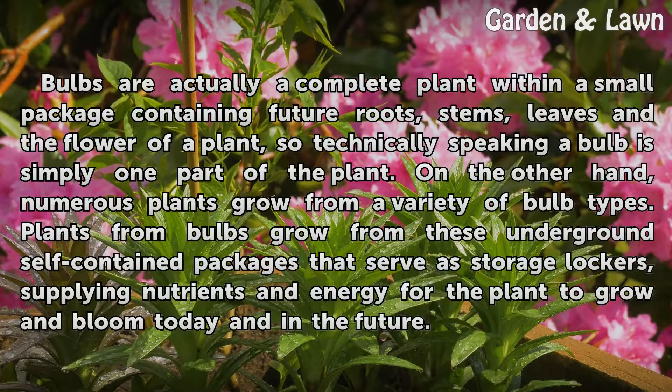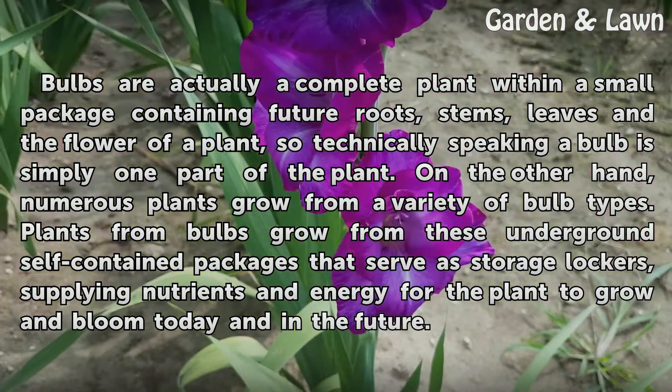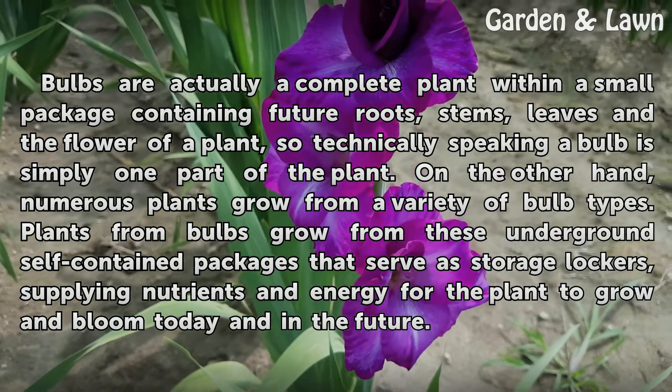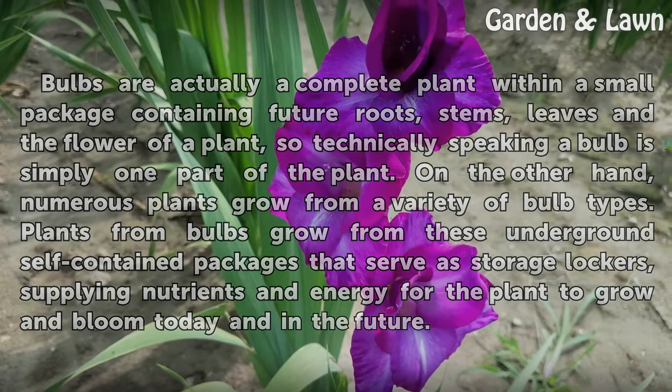Bulbs are actually a complete plant within a small package containing future roots, stems, leaves and the flower of a plant, so technically speaking a bulb is simply one part of the plant. On the other hand, numerous plants grow from a variety of bulb types. Plants from bulbs grow from these underground self-contained packages that serve as storage lockers, supplying nutrients and energy for the plant to grow and bloom today and in the future.